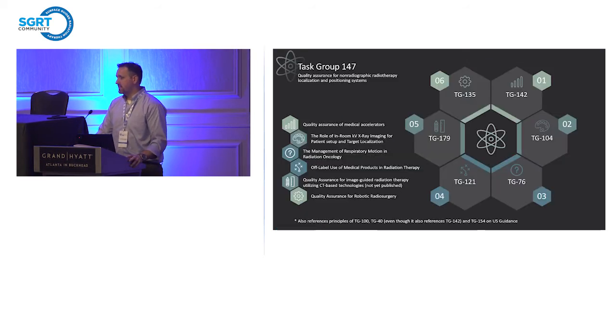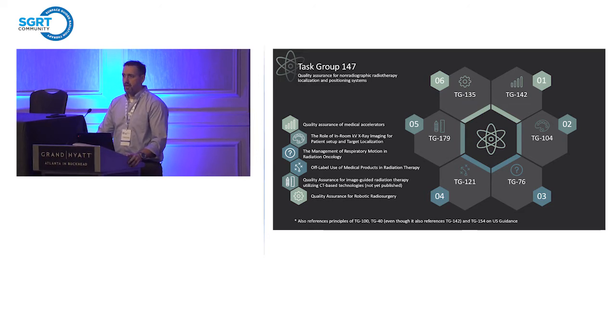TG147 is the governing task group we all fall back to. It is a fairly well-written, all-inclusive task group that refers to a lot of other task groups rather than rehashing things already done. Importantly, it also references principles from TG100, though it predates TG100 by a number of years. The concepts are there — you can see the forethought of the physics community in saying that these non-radiographic systems require some sort of process characterization, which is largely the focus of TG100.